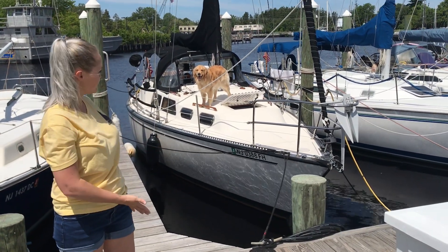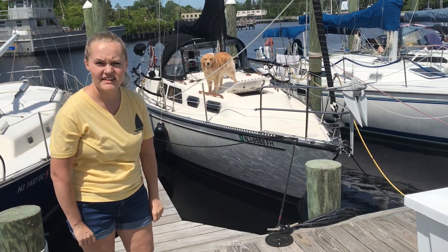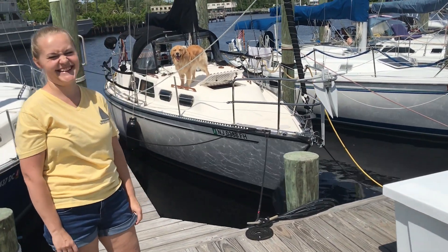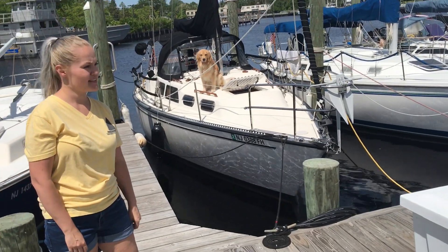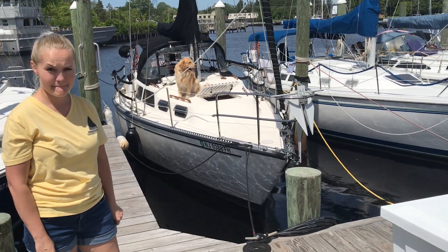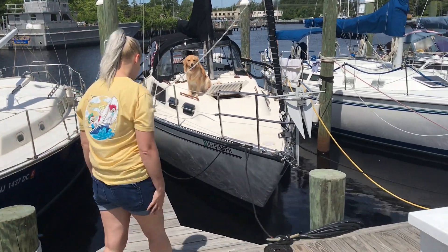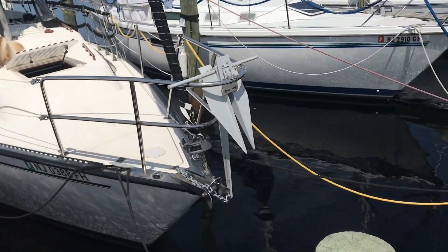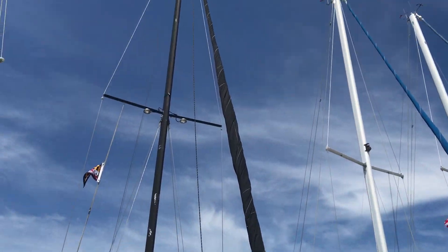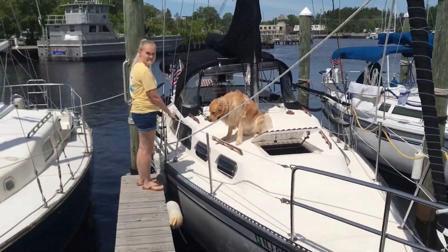So this is our boat. She's a 1981 S2 9.2 center cockpit. We're in Jersey and this is where we'll be leaving from in a week or two. She's got a Danforth and roller furling.